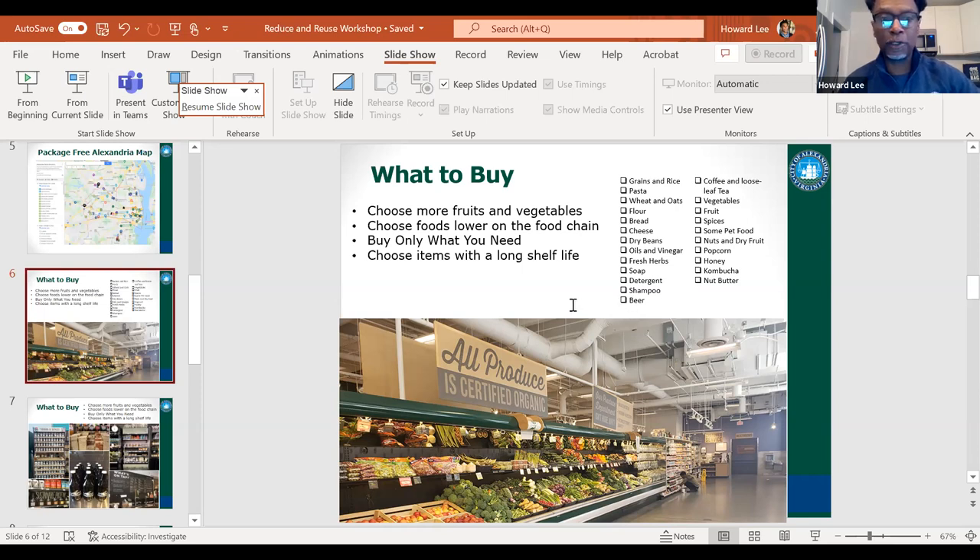At Mom's, they can refill beer and your growler. Some nut butters, honey, kombucha, and popcorn — which is a great snack I switched to. It's really hard going package-free when you like potato chips. So I had to switch to buying popcorn. Nuts, dry fruit, some pet food without packaging, and spices — there's a nice spice section at Mom's where you can buy spices without any packaging.